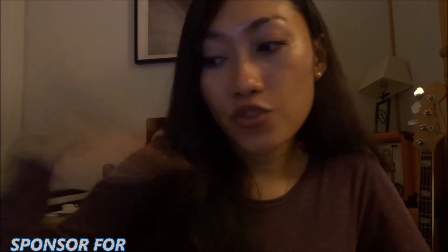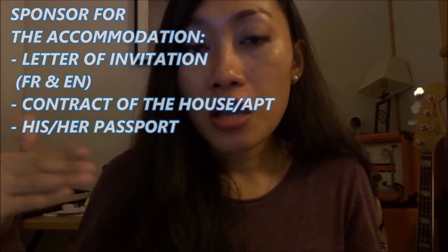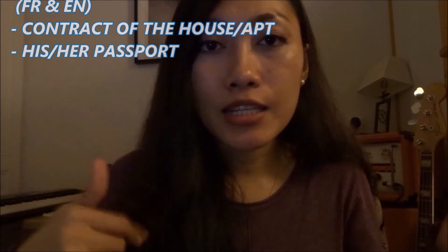Make sure to bring your passport and the accommodation letter to the embassy. If you have a sponsor, they need to write a letter addressed to the embassy of France — it can be in English or French, or both. They need to sign it and accompany it with two important things: the contract of the house or apartment with their name on it, and their passport.